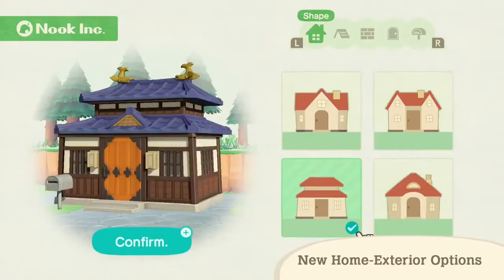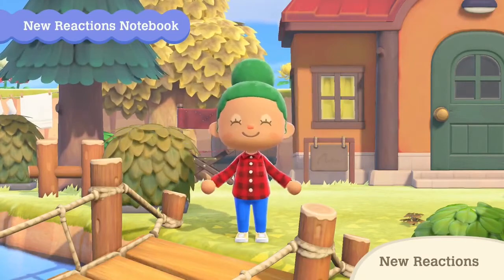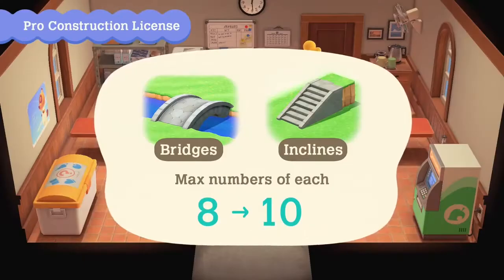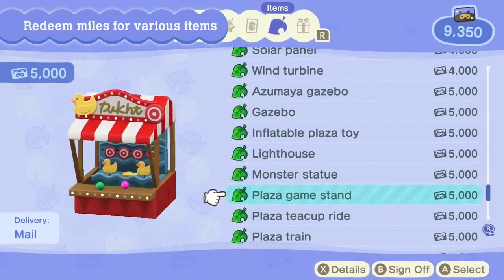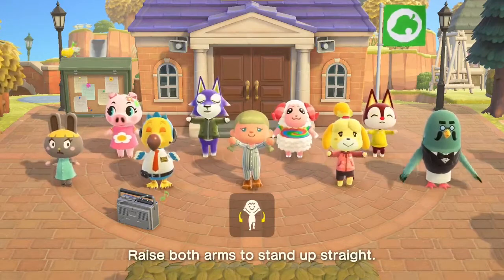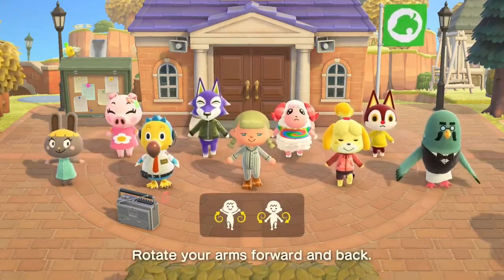Number 14 is going to be the new reactions — adorable, I always love them. I hope we also get item reactions that villagers have, like the one where they're reading a book — that would be amazing. Number 13 is going to be the inclines increase and bridges — I think it's a nice addition, I'm down for it. Number 12 is new Nook Mile items, especially the ones that look like a carnival. Number 11 is group stretching — look how cute that is! My heart, I can't wait for it — so cute, and it'll give me an excuse to get up and do something.